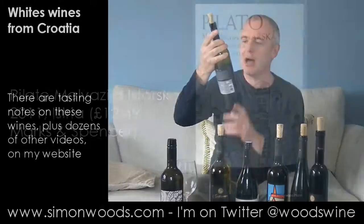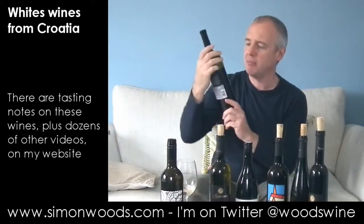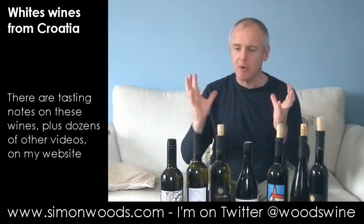Another Marks & Spencers one — Pilato. Malvasia is one of the specialities of the region, of the country. This is from the Istrian Peninsula, again 2011 vintage. It's not quite as zappy and citrusy as the first one, but what it seems to have is a broader aroma — things like peaches, still a bit of floral character in there, and a bit of nuttiness too.